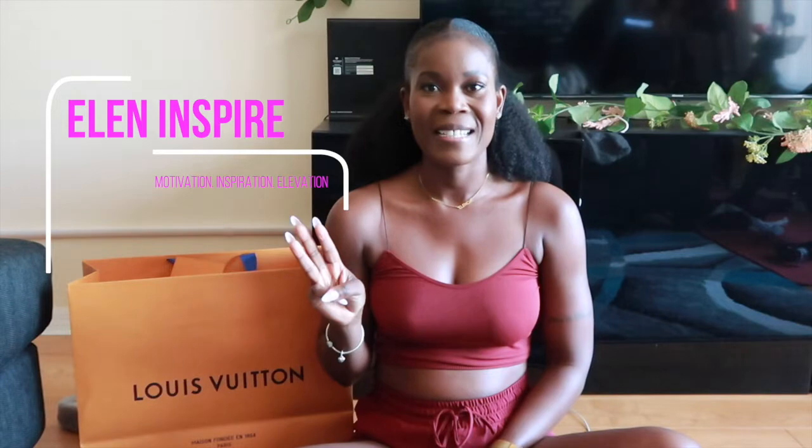Hey guys, welcome back to my YouTube channel Ellen Inspire, the place to come for your weekly dose of motivation, inspiration, and many ways to elevate your life via weekly postings and vlogs. My name is attorney Alencia Alcius. I am also a registered mental health counselor, a life and career coach, as well as a business consultant.